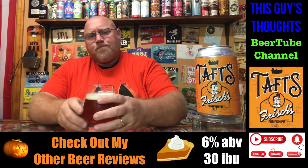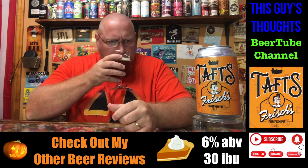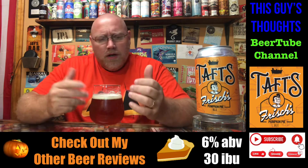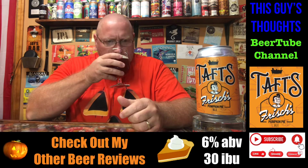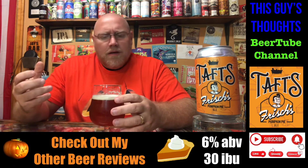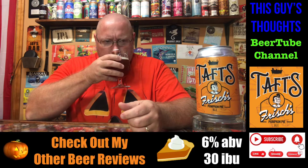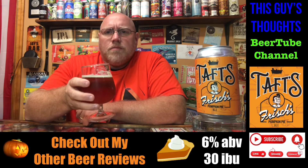Let's get a nose on this and see what the aroma has to offer. Typical pumpkin ale — the pumpkin, the spices, it's all there. This is the second pumpkin ale I've done this year, and I haven't had one in a couple years. I'm picking up pumpkin, allspice, cinnamon — typical pumpkin spices is what I'm getting.